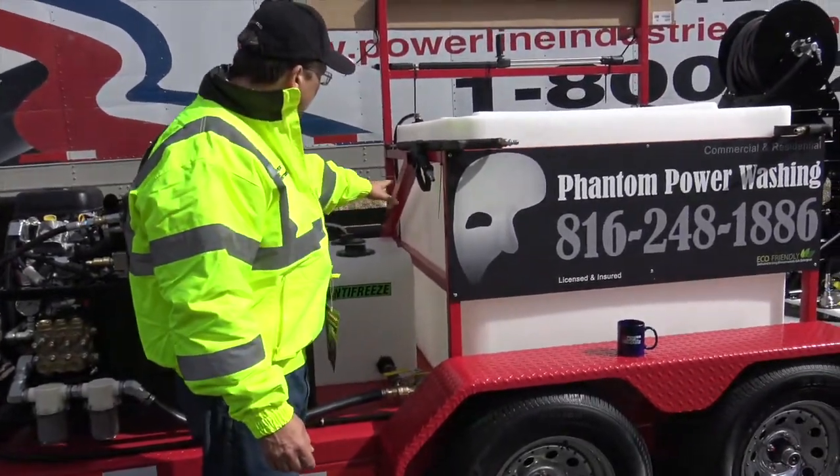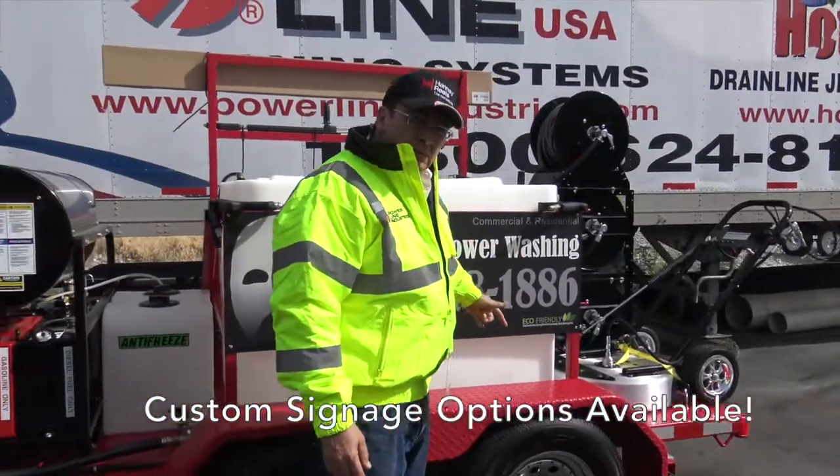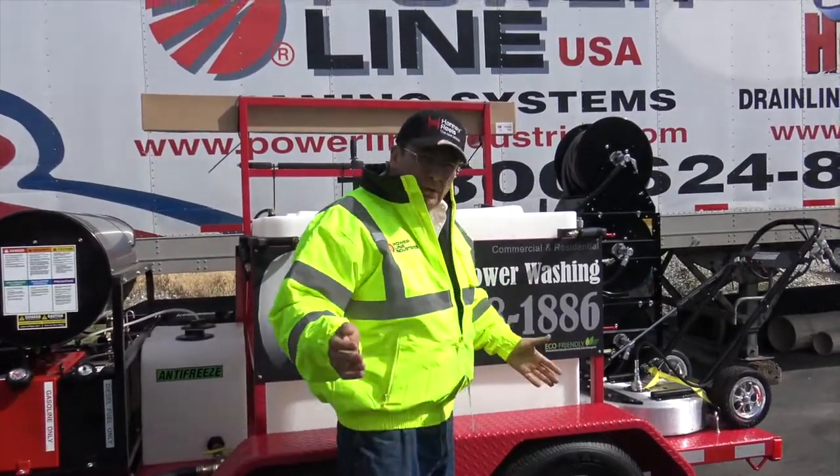Antifreeze. Soap tank. Gun holder. And then we can put your signage on here, however you want to do the signs — big numbers or whatever.